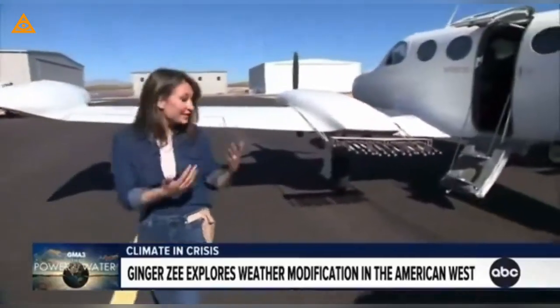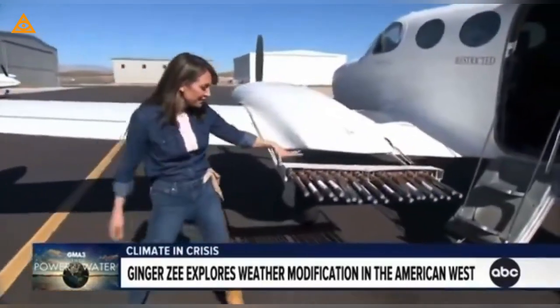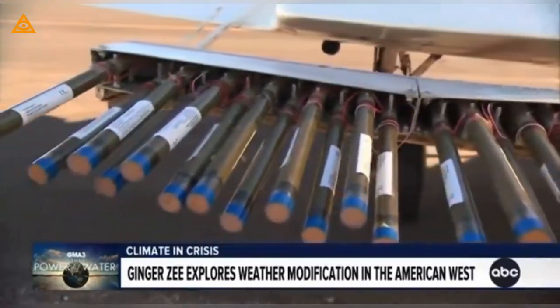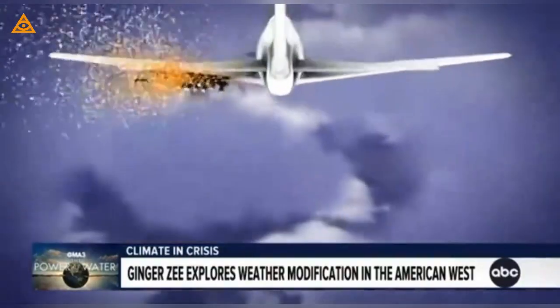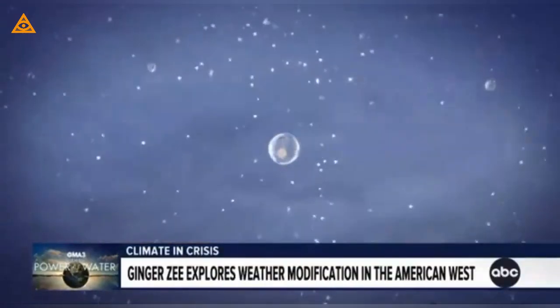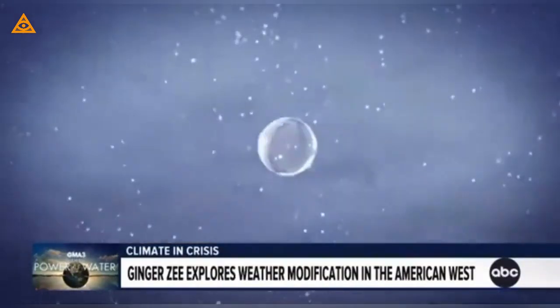There are currently 42 cloud seeding projects across the American West, like this one in Utah, where they take planes with flares attached, fly right into the storm, and send microscopic particles into the cloud. These particles act like magnets for water droplets, bonding together until they are heavy enough to fall to the ground as rain or snow.